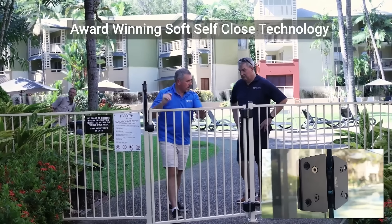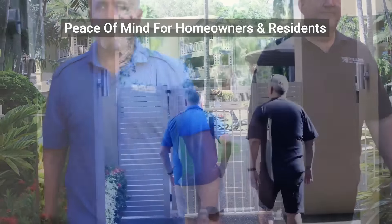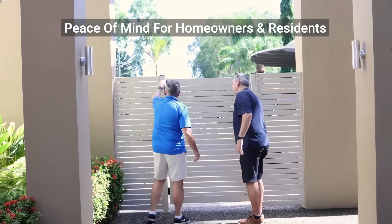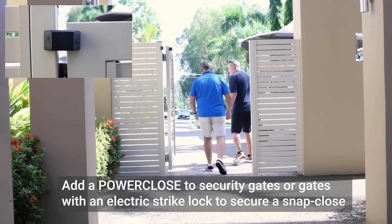Polaris 156 utility hinge fits multiple gate applications. With award-winning soft self-close technology and quiet, safe, secure gate closure, homeowners and residents can have peace of mind.